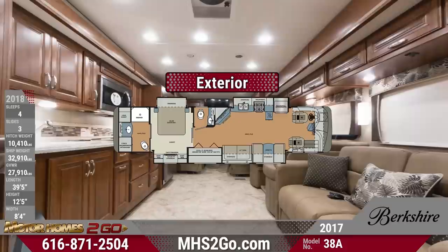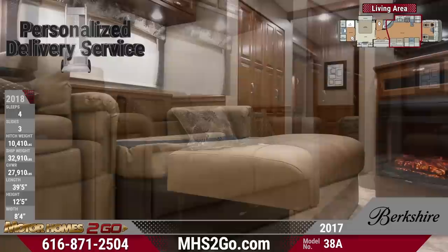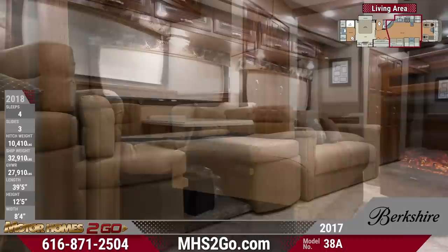The Berkshire 38A welcomes you home with unparalleled beauty. Complete with a comfortable 84-inch interior height, beautiful vinyl tile flooring, and dazzling LED lighting throughout, you'll be comfortable no matter the destination. Ultra-comfortable convertible furniture, including a sofa and dream dinette, offer great seating and fold down into sleeping spaces for extra campers.